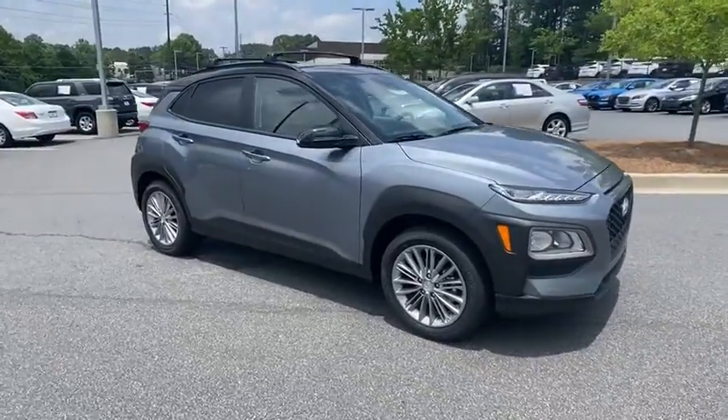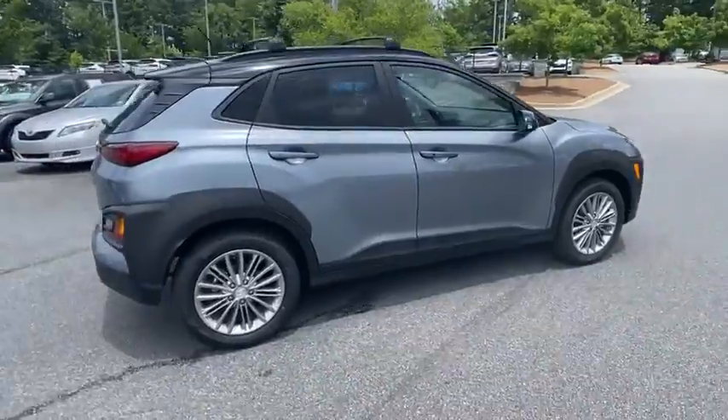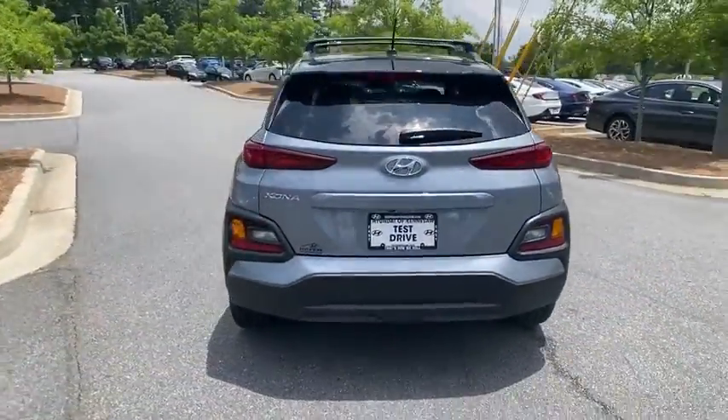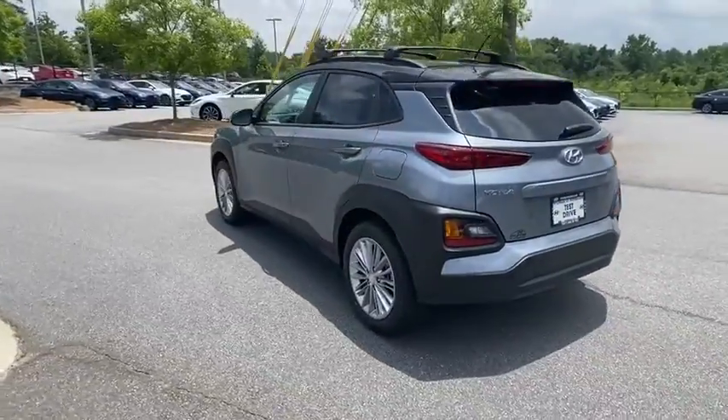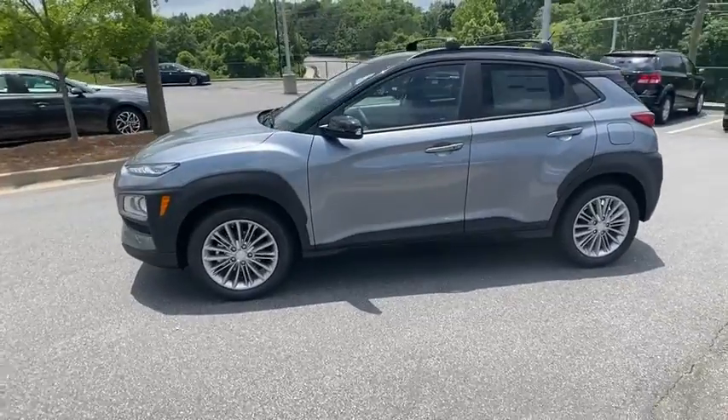Come test drive the 2020 Hyundai Kona. The Hyundai Kona provides a wide variety of functionality in a small SUV body. The energetic design is perfect for those looking to marry their adventurous side with their urban lifestyle. Here are some of this vehicle's great options.